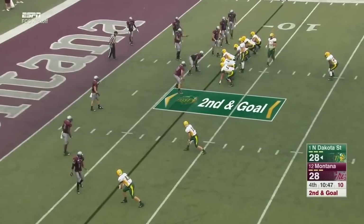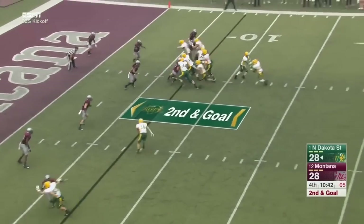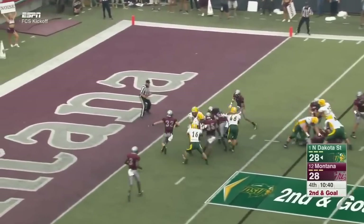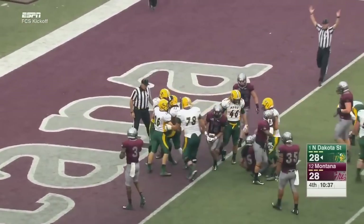They give him a fullback. There he comes — here comes Frazier, off the sideline, picking his way, battling to the end zone. Touchdown, Bison!